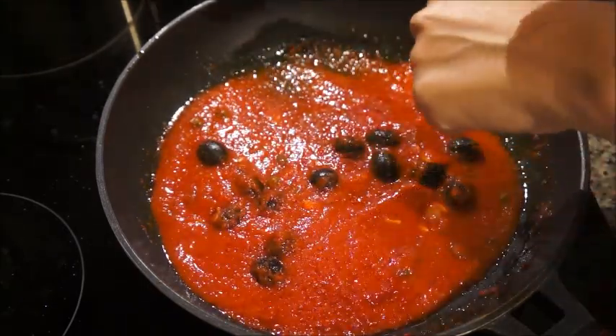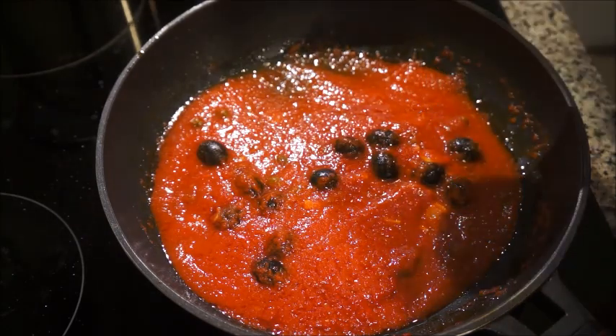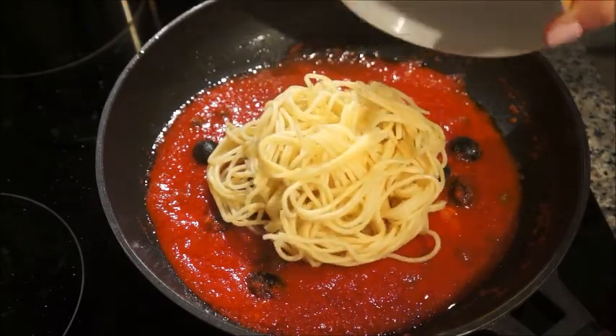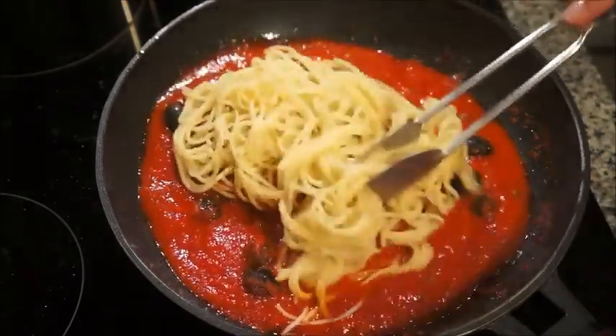Then I removed the pepper because you don't want to bite into it. I tasted it for salt and it was perfect, because there are so many salty elements in it already.